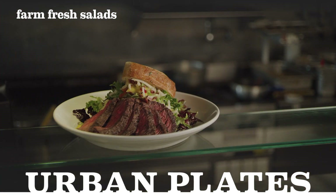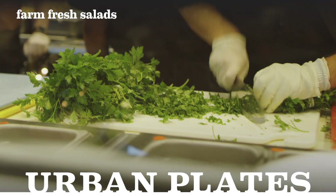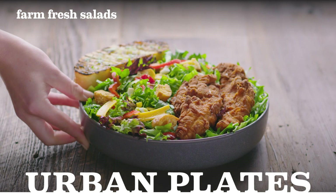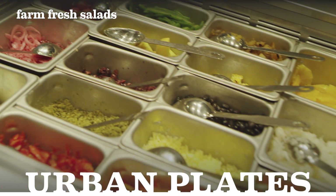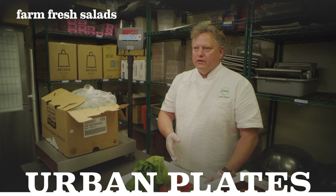Roast corn, we roast poblanos, we peel them, we chop them up, we add cilantro, we add jalapeño dressing, mix all that together. It's like four or five different steps just to get one ingredient for a salad. That sets that apart from just throwing frozen corn into something.